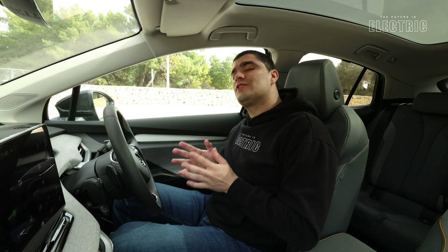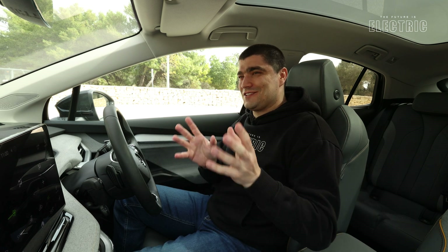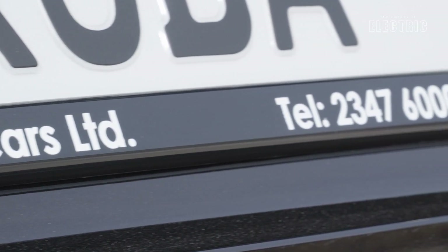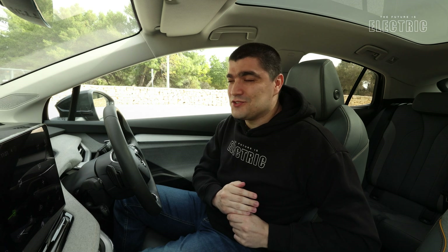The Skoda Enyaq Coupe is the first vehicle I'm reviewing on the VW MEB platform, but it certainly won't be the last. There are a number of details I've left out today to keep some talking points for upcoming videos, so make sure you're tuned in for those. As always, I'd like to thank the viewer, Maverick from Continental Cars who now represents Skoda in Malta. If you want to support the channel, merch is available in the description below, you can join as a YouTube member, and at the very least hit that like button and share this video. I hope I and the Skoda Enyaq Coupe have convinced you that the future is electric.